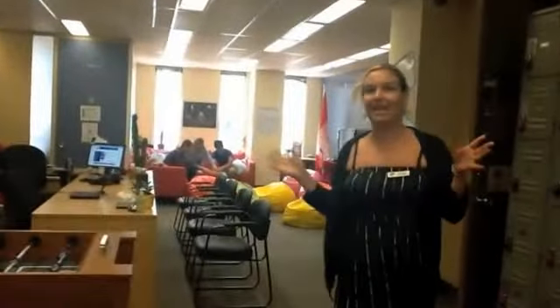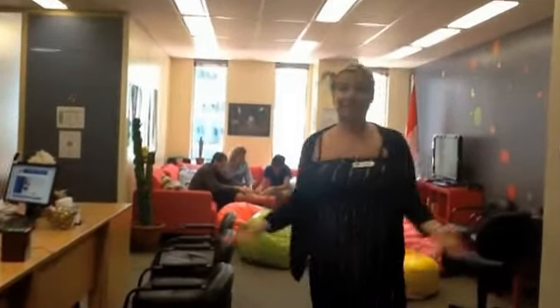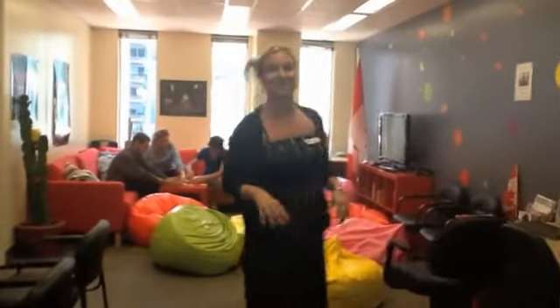And then over here, our magnificent student lounge where students hang out before and after class and on breaks. Students hang out here all the time. We are not open on weekends, but any other time, yes, you can hang out. We have computers here where you can work, where you can still be in the mix.